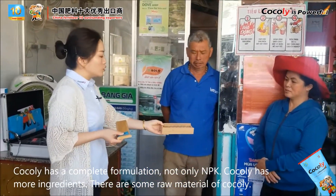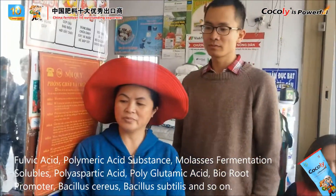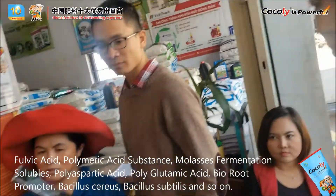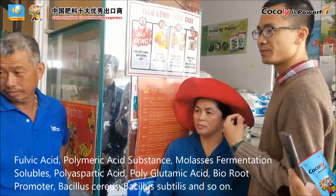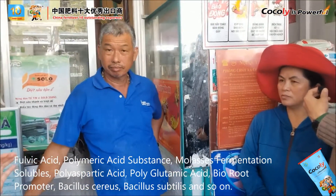These are some raw materials for cochlea — like mycorrhizae, some bacillus, and also fulvic acid. So cochlea has more nutrients.